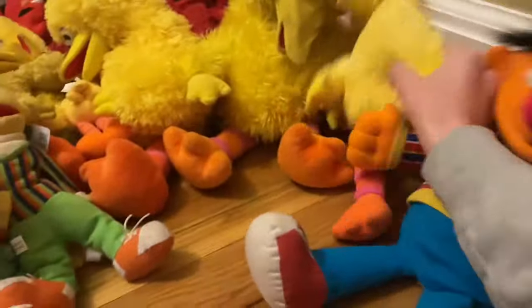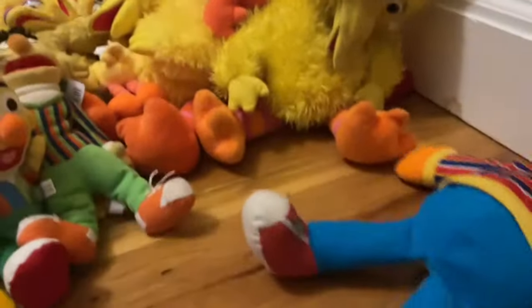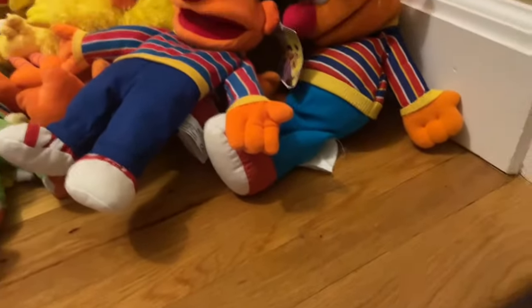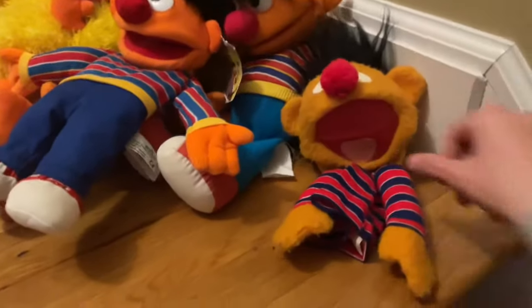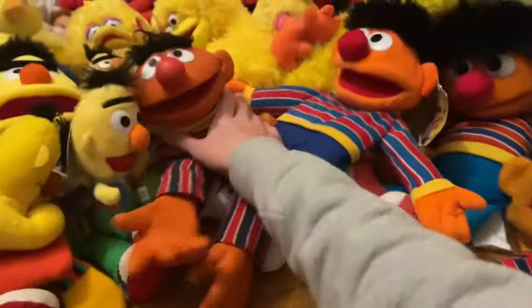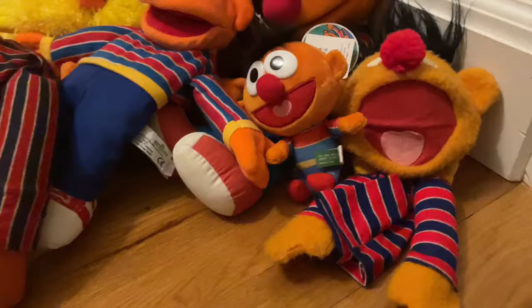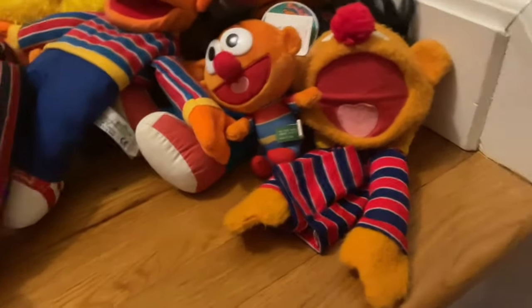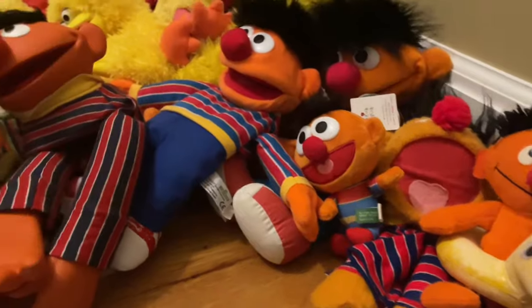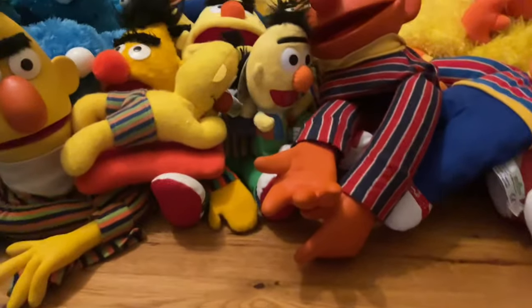For Ernie we have the Hasbro Playschool Ernie puppet, Living Puppets Ernie puppet, Child Guidance 1980 Ernie puppet, Educational Toys 1980 Ernie puppet — Ernie fell down the staircase by the way — a tiny little Ernie, an Applause plush, a Water Buddy Ernie plush, and a Hasbro Playschool Ernie plush.